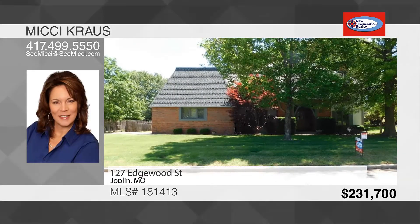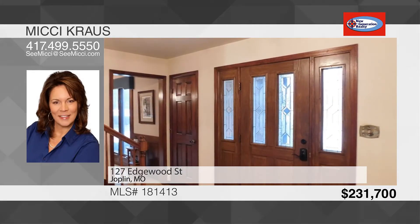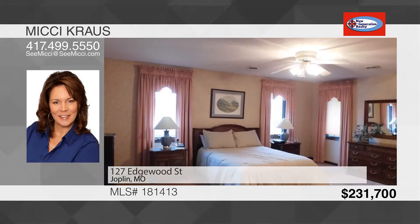It features quality and attention to details throughout, with a family room with fireplace, secret bar, eat-in kitchen with island, formal dining room and office. The master bedroom boasts its own sitting room.